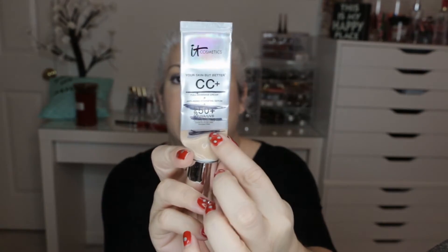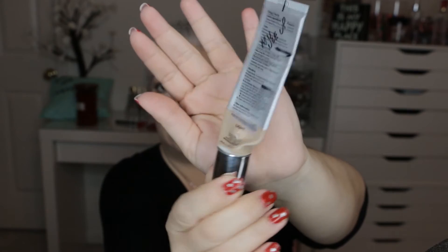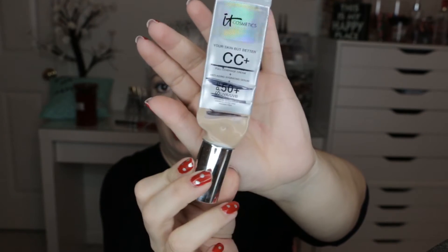The next item was the IT Cosmetics Your Skin But Better CC+ foundation. Where I left off last update was right here, and this is all gone now — empty. Can't pump out any more.